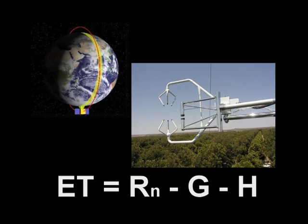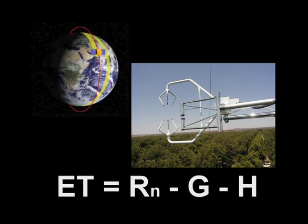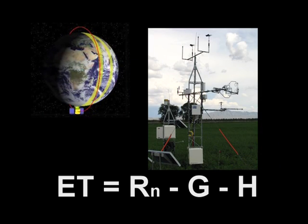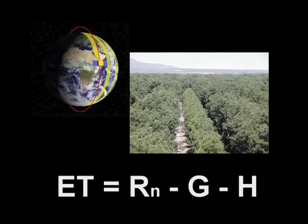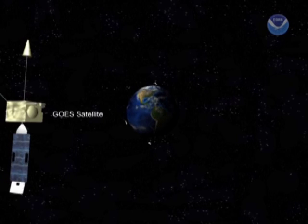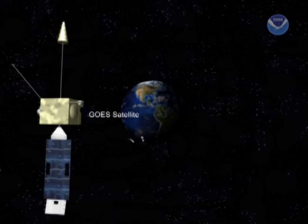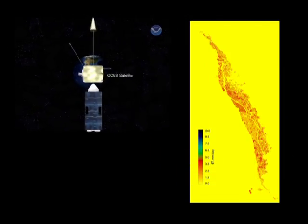The state-of-the-art technology uses remote sensing data from satellite and ground level point measurements to estimate consumptive use of fresh water, or evapotranspiration, from agricultural fields — an important factor in water resources management. And now for the first time ever, it is possible to evaluate agricultural water use over large areas on a daily basis.